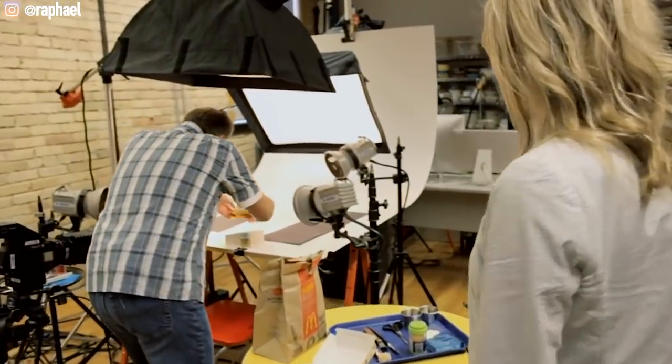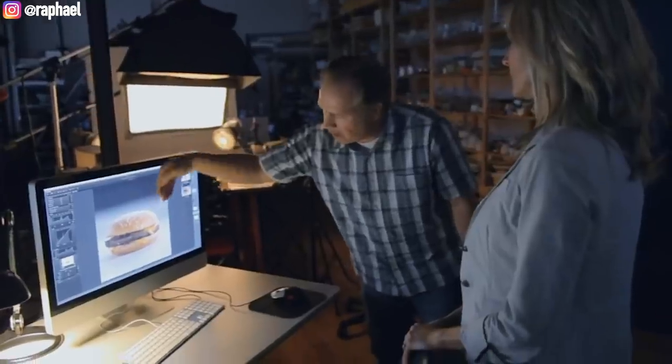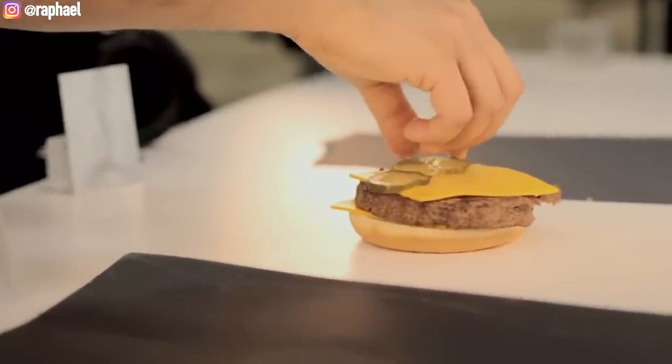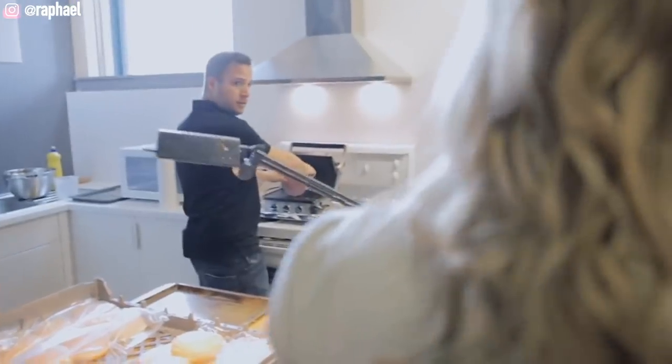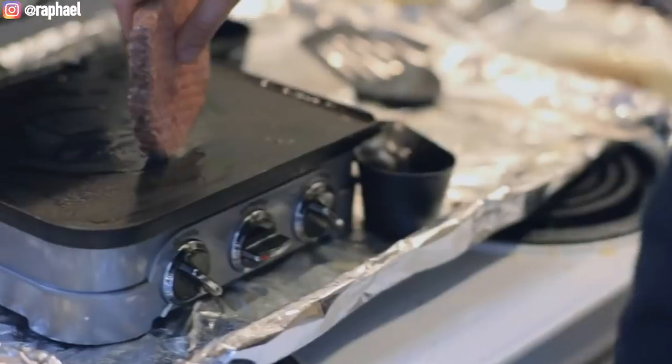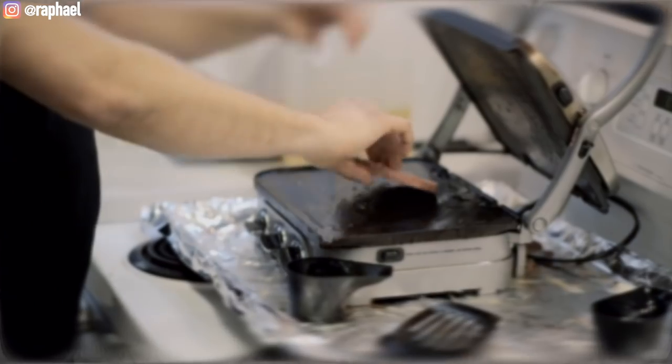I recently watched a video which was basically a behind-the-scenes on how they do a McDonald's photo shoot. They were taking photos of McDonald's food items — those are the photos you see on the menu and website. One thing that stuck with me was that they said every single food used in that commercial photo shoot is exactly the same as what you see at the restaurant. They noted that all the ingredients used are the exact same ingredients used in the restaurant.